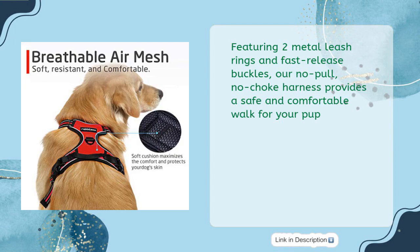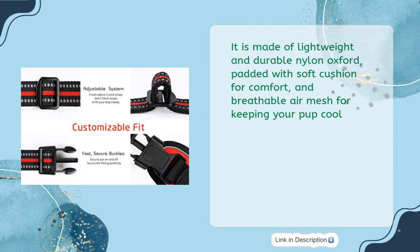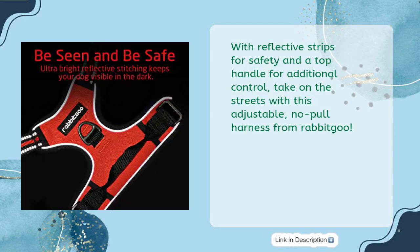Featuring two metal leash rings and fast-release buckles, our no-pull, no-choke harness provides a safe and comfortable walk for your pup. It features four easy adjustable straps to create an ideal fit for your dog and allow for some growth. It is made of lightweight and durable nylon oxford, padded with soft cushion for comfort, and breathable air mesh for keeping your pup cool. With reflective strips for safety and a top handle for additional control, take on the streets with this adjustable, no-pull harness from Rabbit Goo.